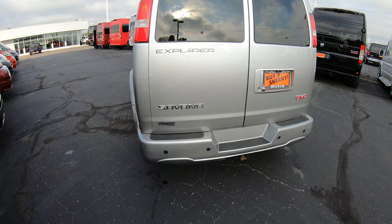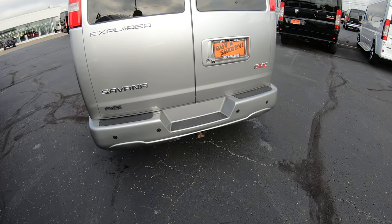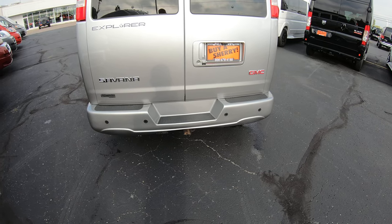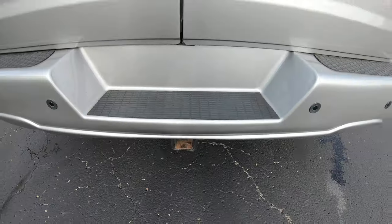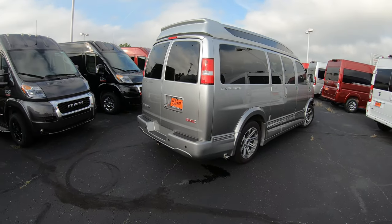This van is also equipped with anti-lock brakes, traction control, and GM StabilTrak. If you need more information on any of those safety features, feel free to give me a call. There's also a factory tow package with wiring already installed, so it's ready to tow right from the lot — rated right around 7,400 pounds.